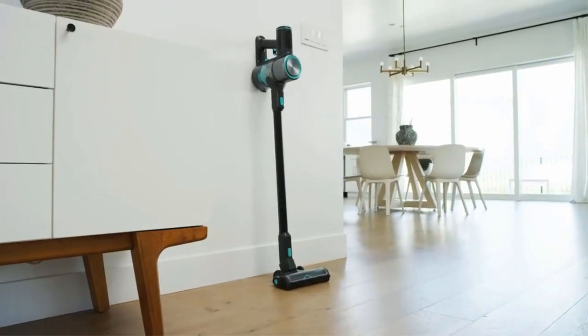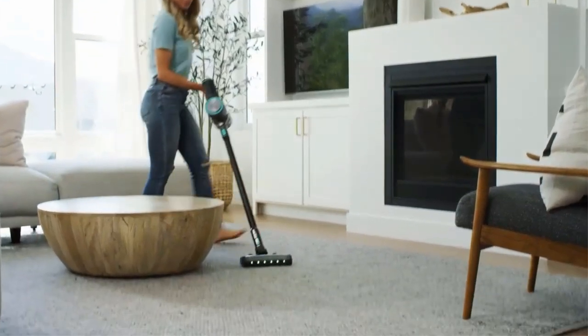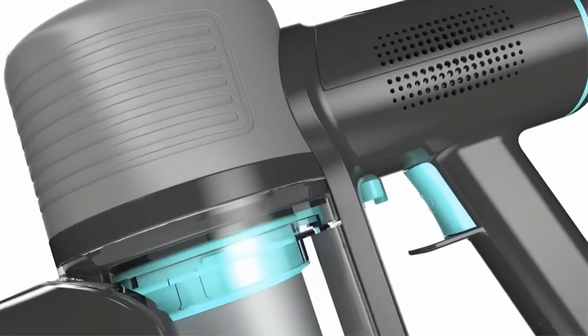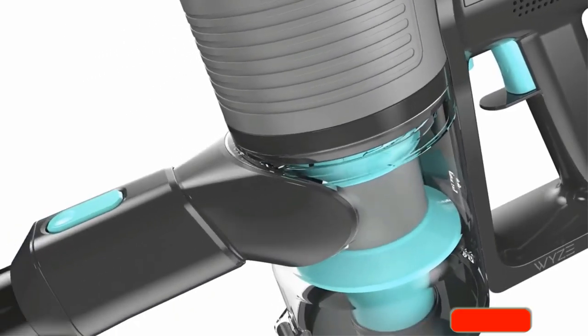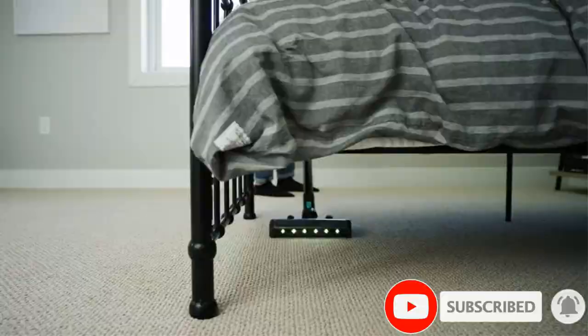We've tested over 130 vacuum cleaners, and below are our recommendations for the best cordless vacuum cleaners to buy. We selected these picks based on their performance on different surface types and their feature set, battery life, and price.